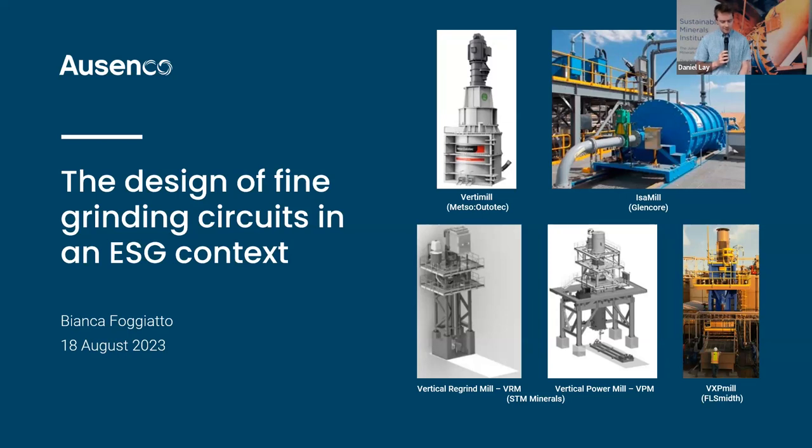It's my great pleasure today to welcome Dr. Bianca Foggiato. Bianca has more than 17 years of experience in metallurgical and process engineering. She completed her PhD degree here at the University of Queensland, specialising in modelling and simulation of processing circuits, comminution circuit design, optimisation, and energy efficiency.